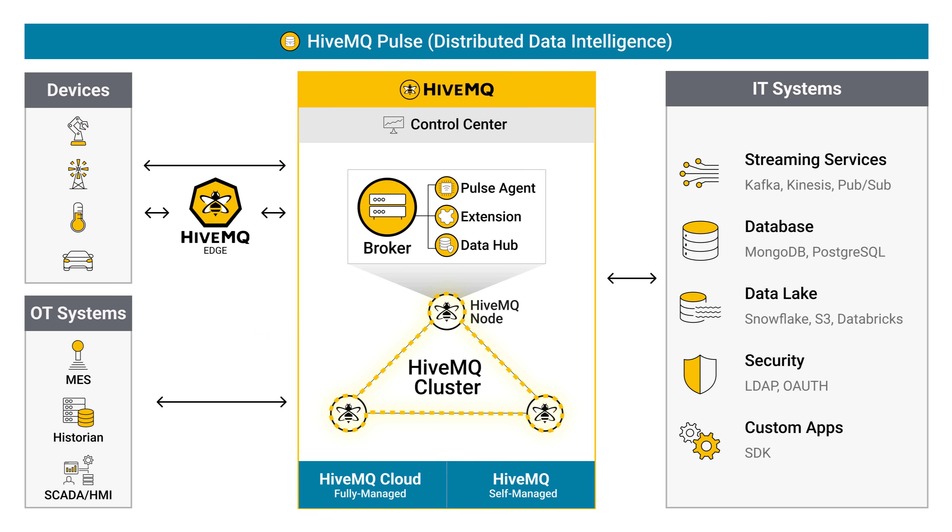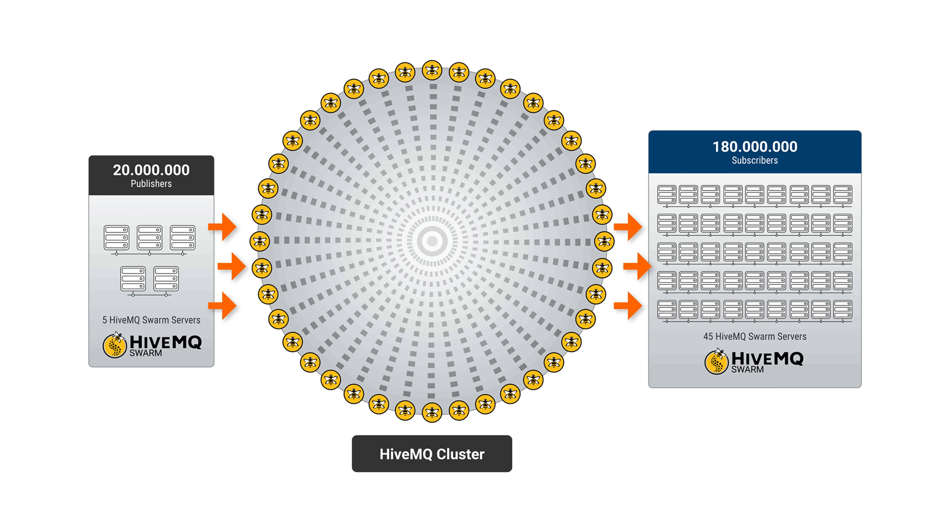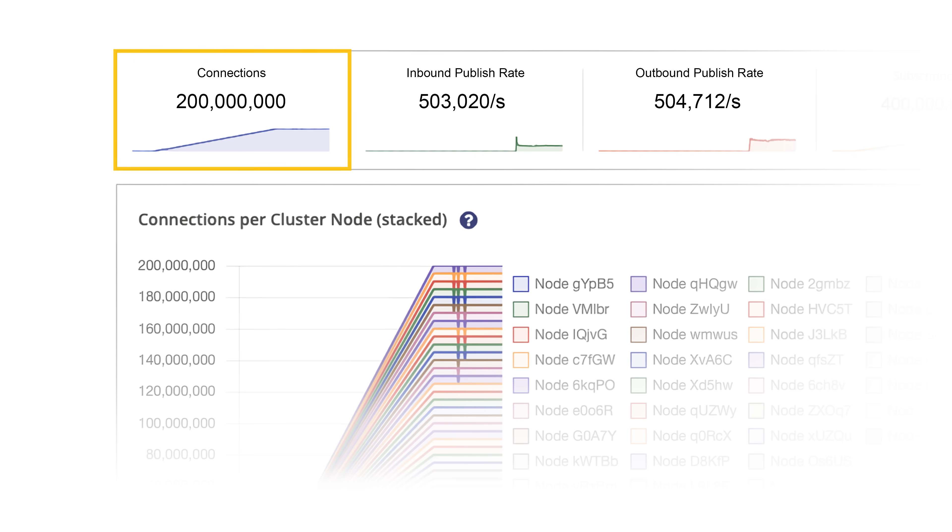With a masterless cluster architecture, HiveMQ offers unmatched reliability and scalability. No single point of failure exists, and zero downtime upgrades keep your operations running 24-7. HiveMQ's unparalleled scalability can handle extremely data-rich environments, benchmarking up to 200 million concurrently connected devices.